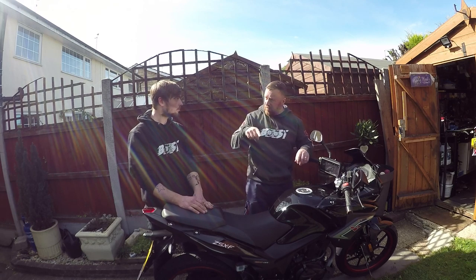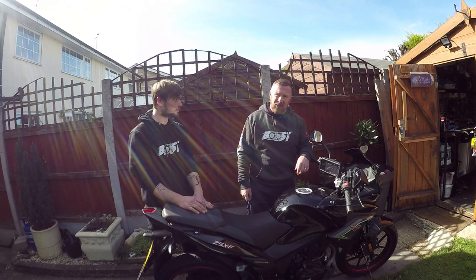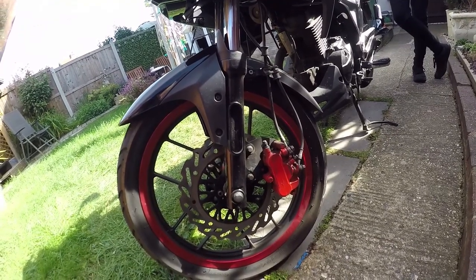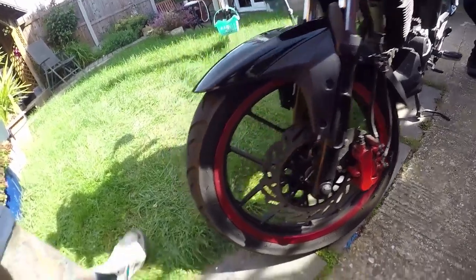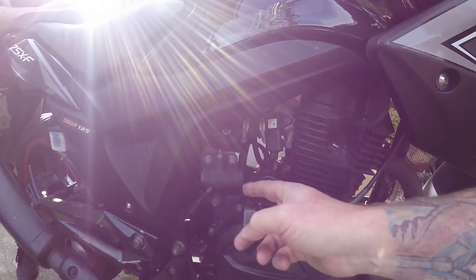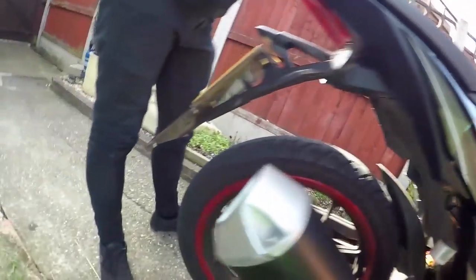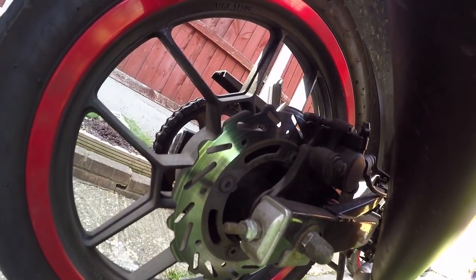It feels like there's a bit of ABS in there — when you slam on, the wheels do not judder. Though it's probably not true ABS as it would need the little reluctor wheel. It's a big chunky fat front caliper. The master cylinder is here for the dual braking system for the back caliper too. The back caliper looks about a normal size.